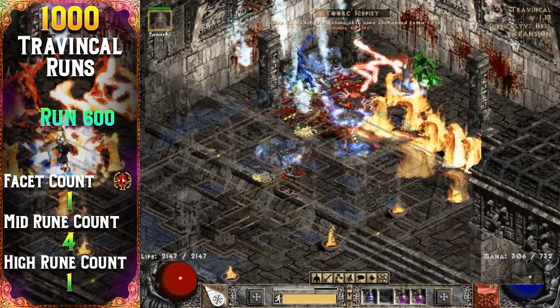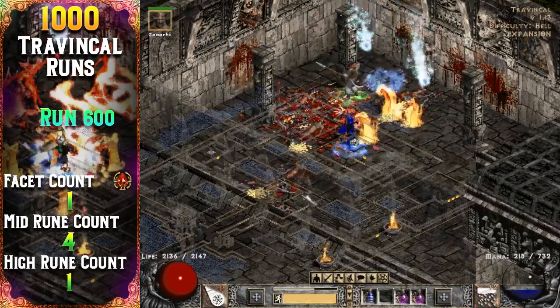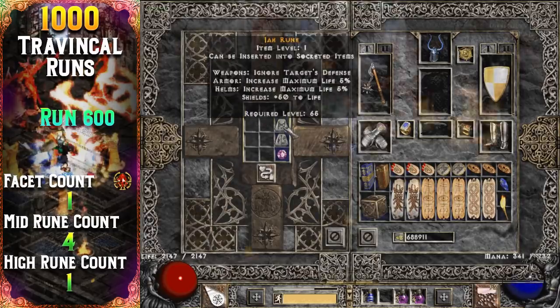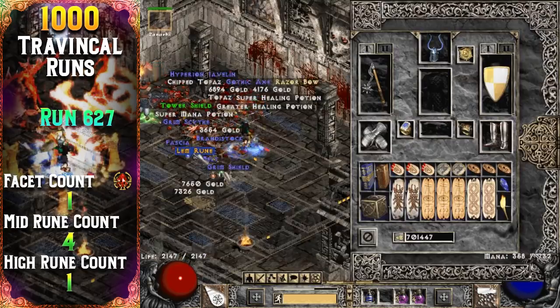It took 600 runs for Travincal to drop me a high rune. My first high rune from Trav on run 600 is a Jah rune, followed by my first Lem rune 27 runs later.